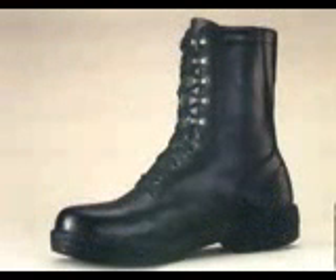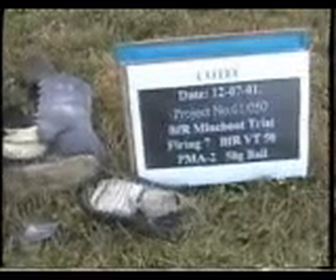It looks like your normal combat boot on the outside — strong, flexible, light and comfortable. The difference can only be seen if you were so unfortunate as to step on an anti-personnel landmine, such as the ones used in our blast tests.